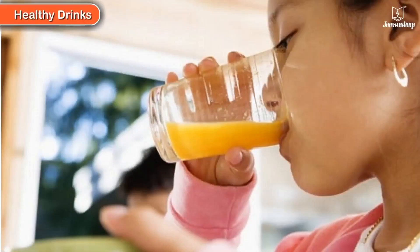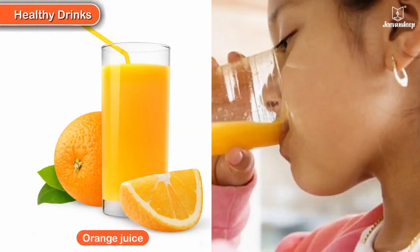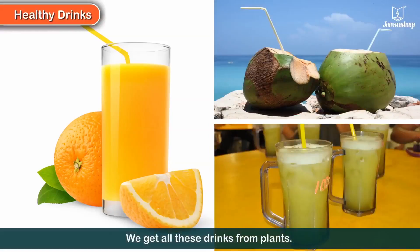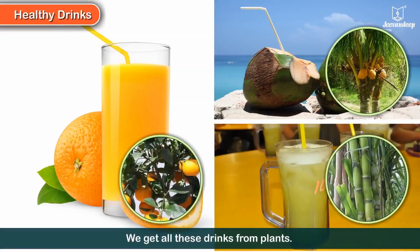Healthy drinks — what was the last drink you had? Did you drink orange juice, coconut water, or sugarcane juice? We get all these drinks from plants.